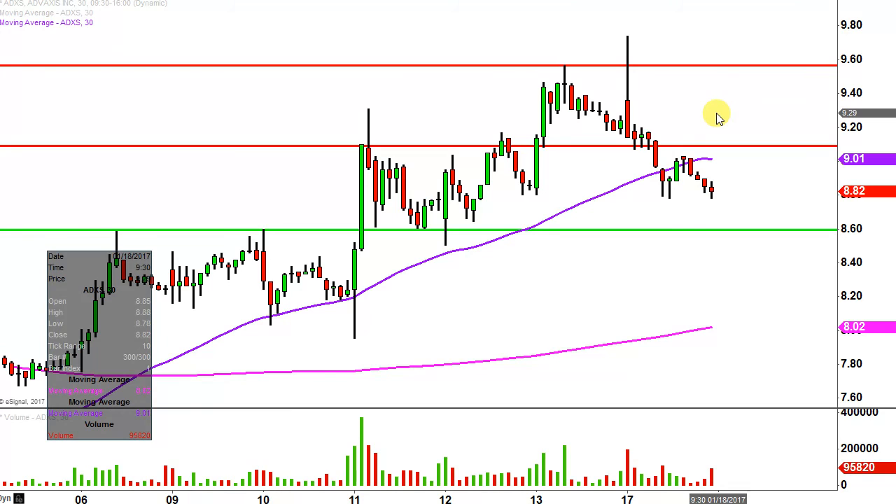All in all, still a perfectly healthy overall chart. Bulls have plenty of opportunity to build a higher base, and that's the name of the game when you're trying to build those long-term uptrends.